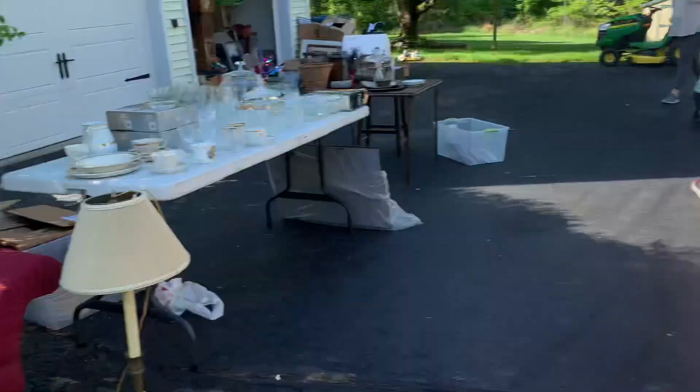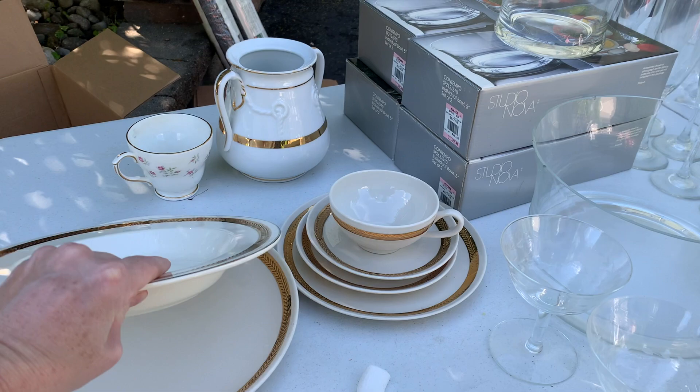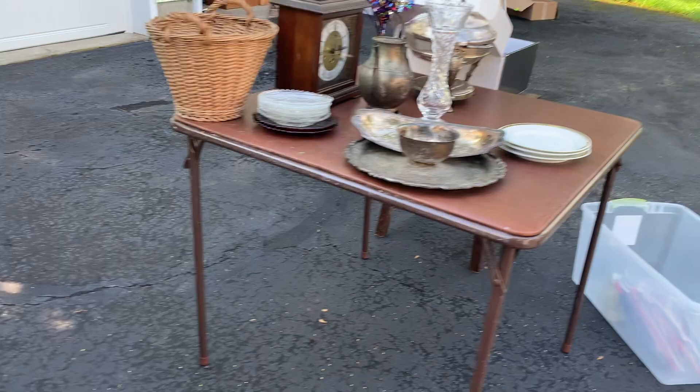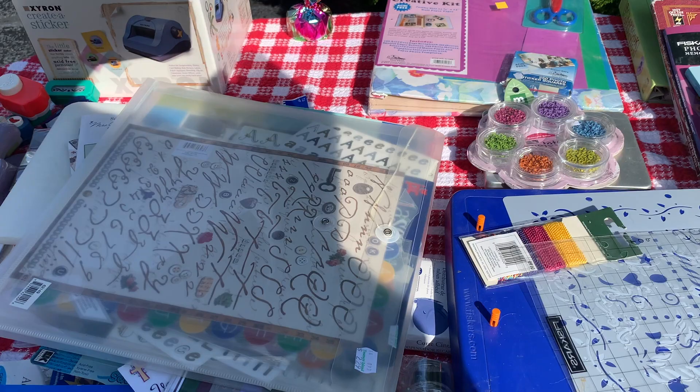It could have been this set — this was a set of dishes but they were unmarked, no maker's marks. Again lots of glassware. Here is a cutlery caddy; I was looking to see if there was any cutlery inside but there was not. Then we have an arts and crafts table, lots of scrapbooking stuff, and then a little tiny bit of the thrifting.